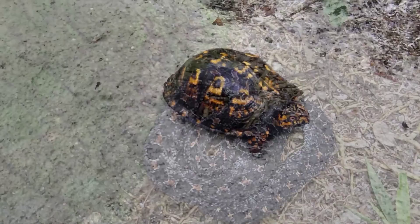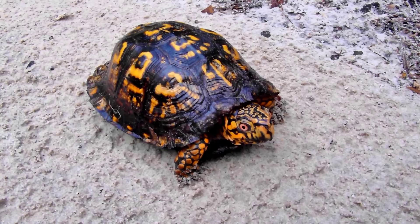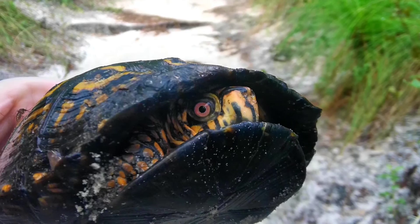My favorite animal so far has to be the eastern Carolina box turtle. Like the gopher tortoise, if left to flourish, they can grow to be over 100 years old. However, they are vulnerable to vehicular mortality, so if you see one trying to cross the road, please help it across in the same direction it was originally facing.